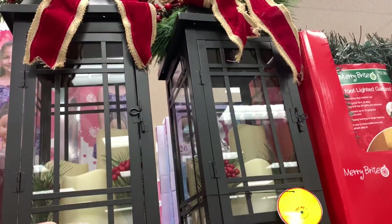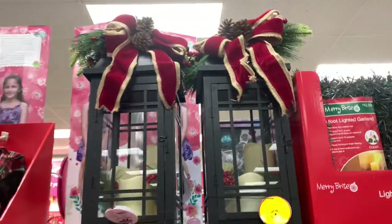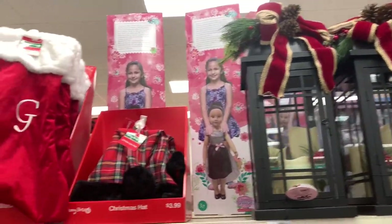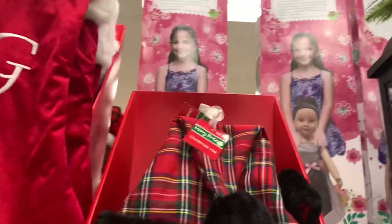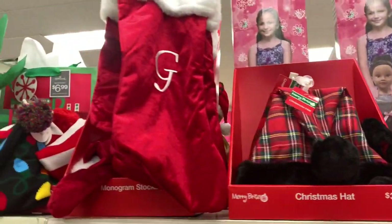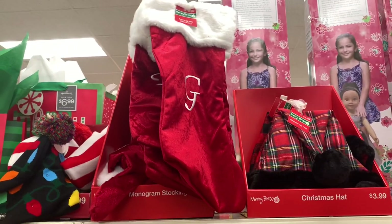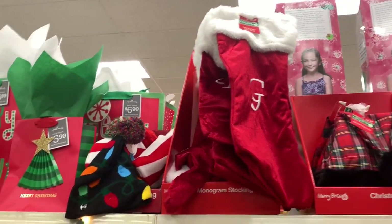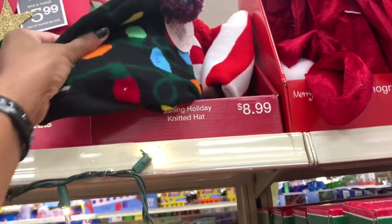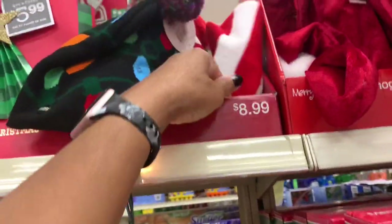Up here they have this lantern three-candle for $29.99. You have the Christmas hat here, these are $3.99. They have the monogram stockings up there for $4.99. They have some of the little beanies up here with the flashing lights — these are $8.99.